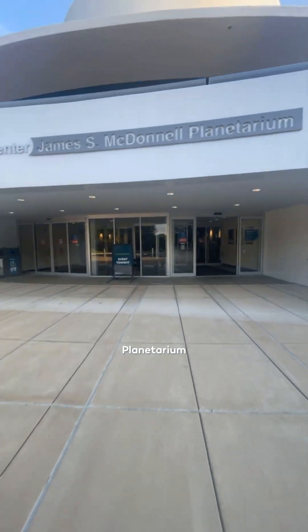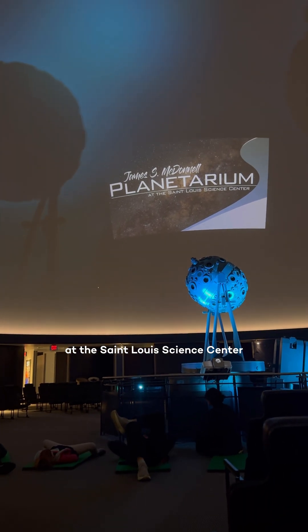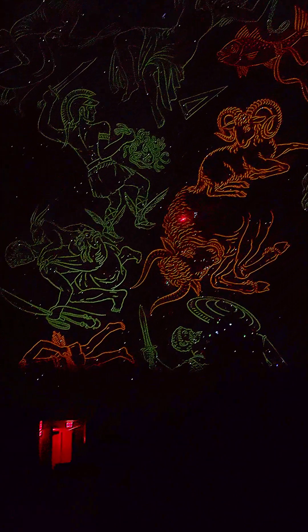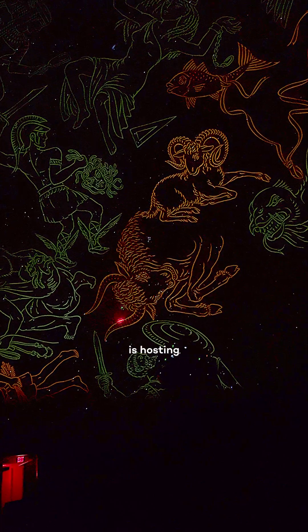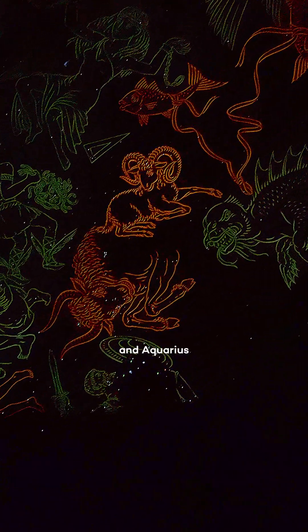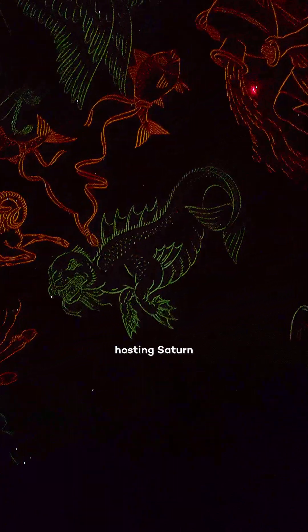Welcome to James McDonnell Planetarium right here at the St. Louis Science Center. We can see the Milky Way glow of lights right now. We see Taurus the bull and Aries the ram — Taurus the bull is hosting our planet Jupiter. Then we have Pisces and Aquarius hosting Saturn.